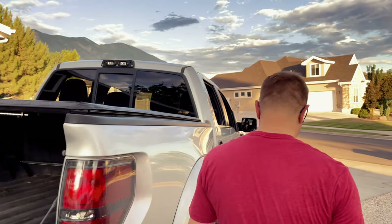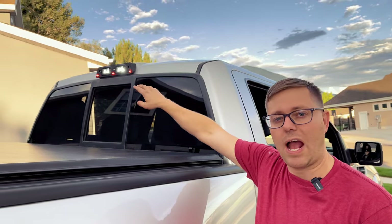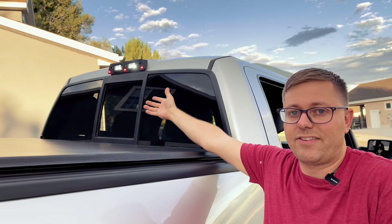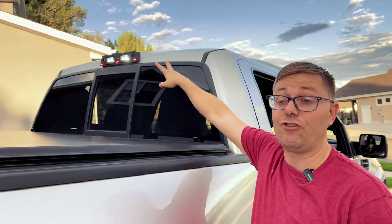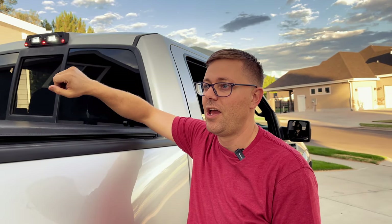Continuing on lighting — the third brake light. This third brake light upgrade keeps the Raptor-style three-LED look. If you've got a Raptor and want to keep that style, or if you've got a standard F-150 and want that aggressive look, it's a great option. It also has chase lights — auxiliary lights used in desert running — so it's a solid upgrade.